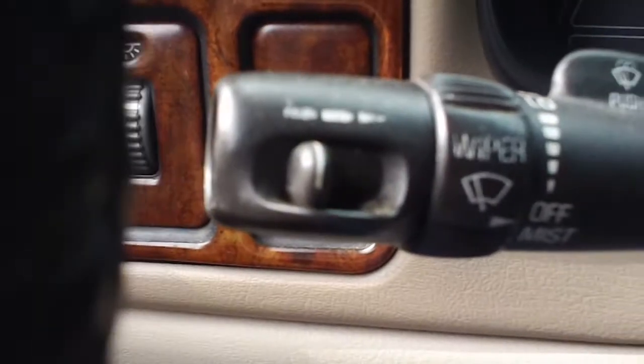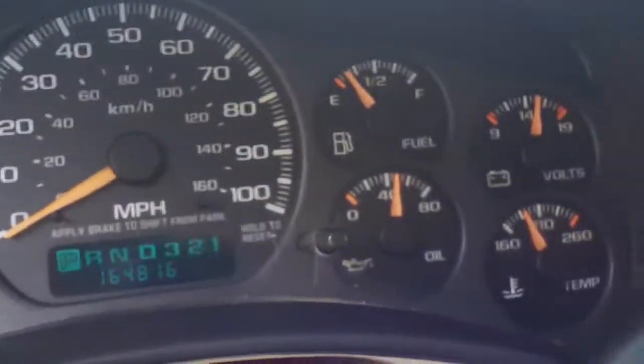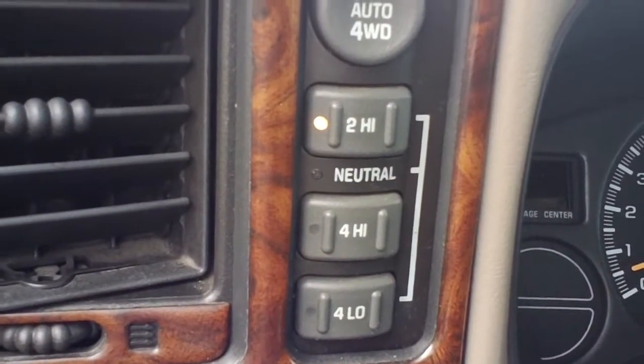There are your cruise controls right there on the steering wheel, and your instrument panel. Also, I did not mention it, but this is a four wheel drive SUV — a four wheel drive Tahoe.